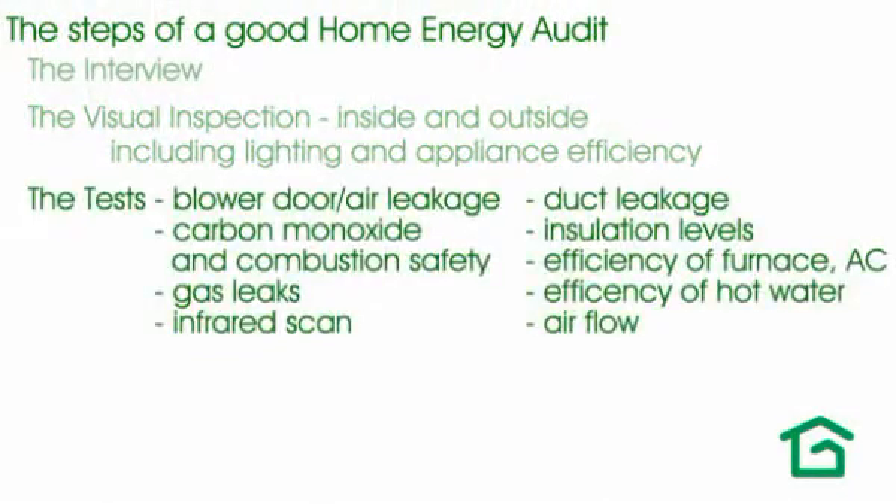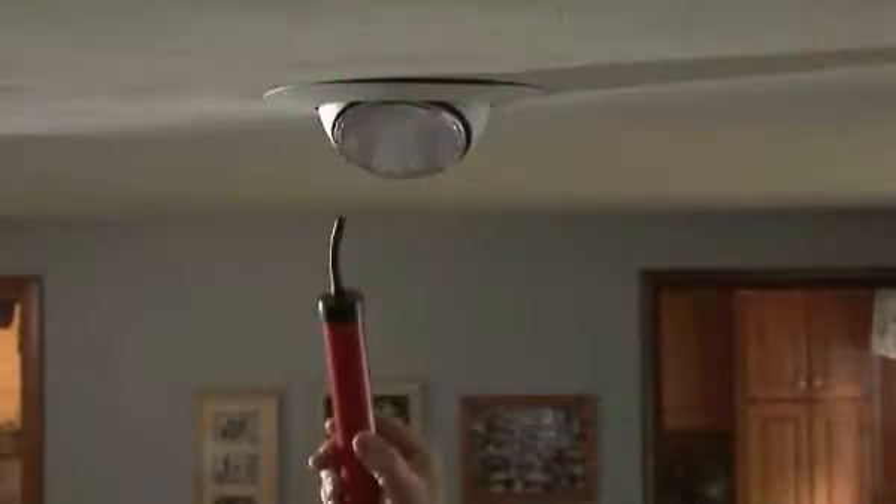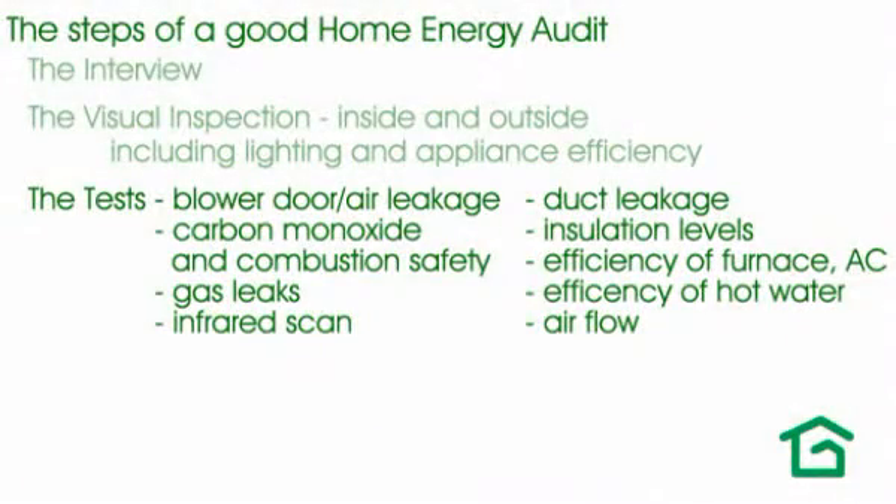Then we move to a series of tests to help find and identify issues. We use a blower door to both measure the total leakage in a home and to help isolate air leaks so that we know where to focus and where to make the corrections.